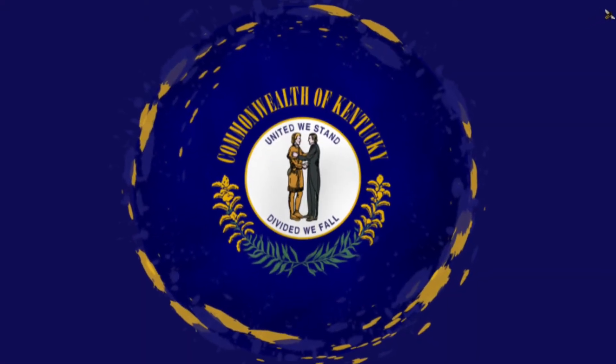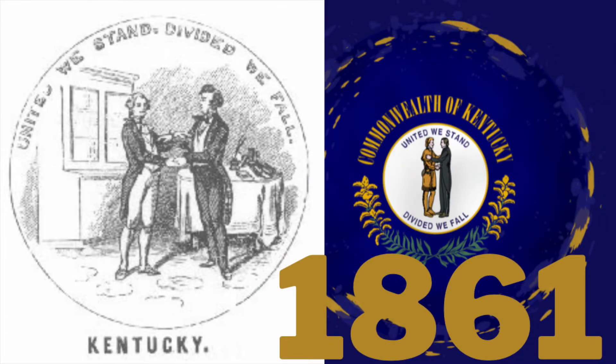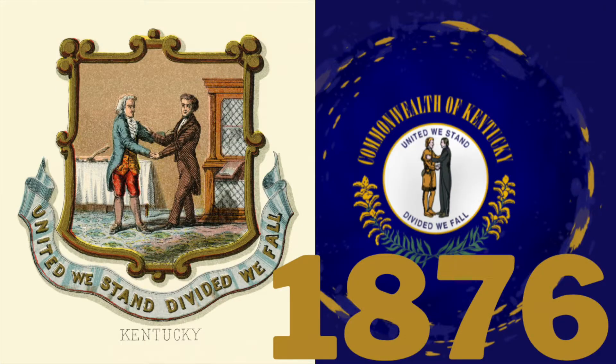The first symbol is the state seal. In 1792 Kentucky became a state and a state seal was created. The seal depicts two men shaking hands, with the words 'Commonwealth of Kentucky' and 'United We Stand, Divided We Fall' surrounding the picture. The official colors of the seal are blue and gold.